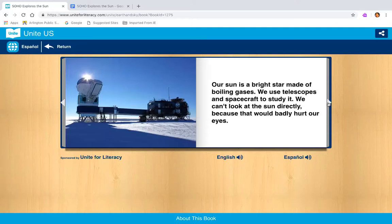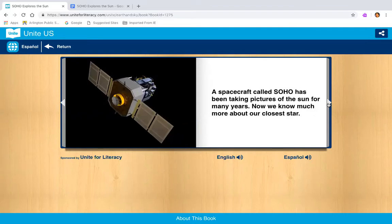Now you've learned it in two languages — English and Spanish. That helps us understand sometimes in our first language. For demonstration purposes I only did the first page in both languages. The rest of the book I'm going to read in English. And if you're at home and cannot read some of the big words, you can play the English narration and it will read the words to you. A spacecraft called SOHO has been taking pictures of the sun for many years. Now we know much more about our closest star — think about another word for the sun, it also starts with the letter S.